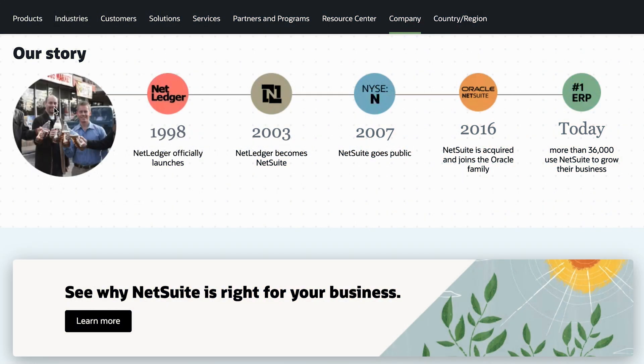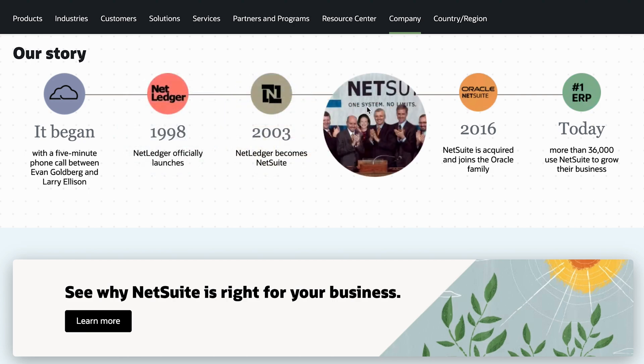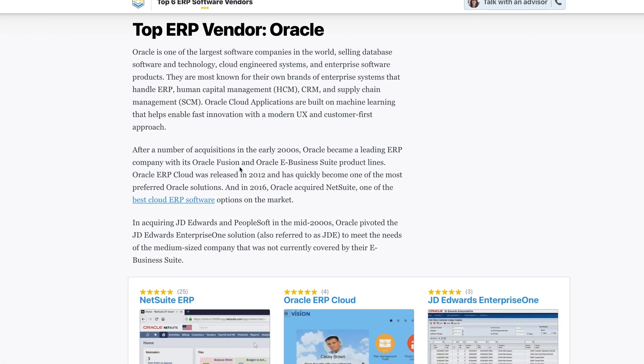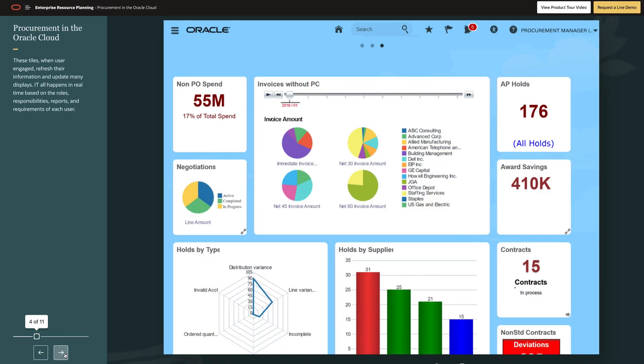NetSuite got its start from a five-minute phone call between its founder, Evan Goldberg, and Oracle's Larry Ellison. With Ellison's funding, NetSuite came to life as NetLedger. It changed its name in 2003 and went public in 2007. Eventually, NetSuite was acquired by Oracle in 2016.